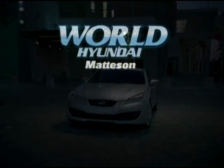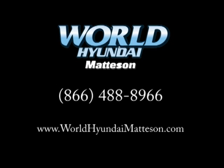See the 2010 Hyundai Genesis Coupe at World Hyundai Matteson, where the right people make all the difference in the world.